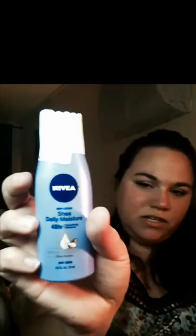Then I got a sample of the Nivea Shea Daily Moisturizer and Shea Butter for dry skin. Looks like that.